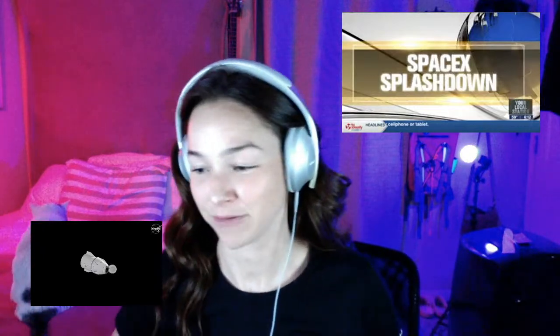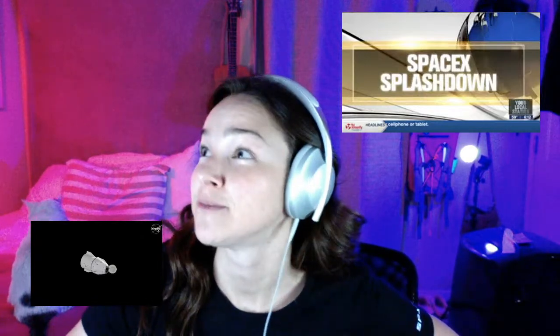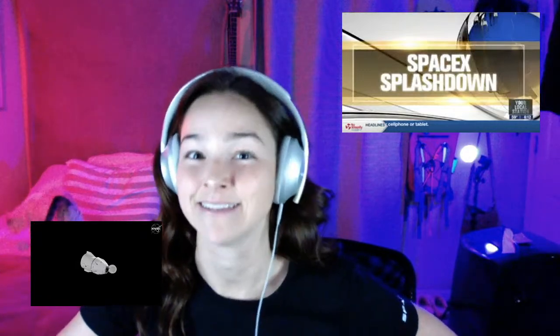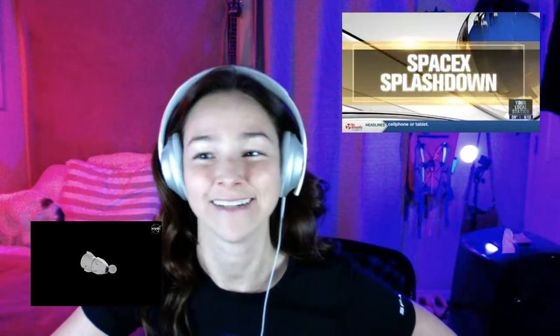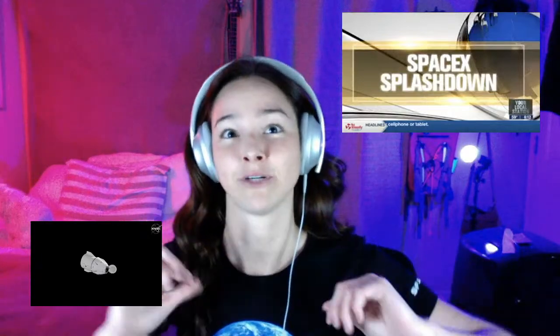Hey William, welcome! The SpaceX Dragon capsule carrying over 4,000 pounds of supplies and science — including some wine, some vines so they can grow more grapes — and some experiments including mice. That capsule was launched on December 7th, 2020, and is going to splash down into the Atlantic Ocean.